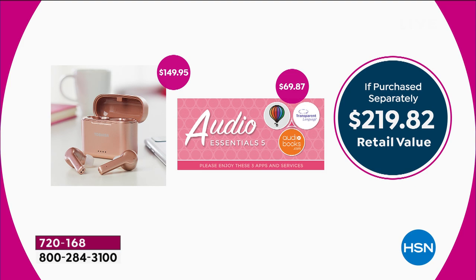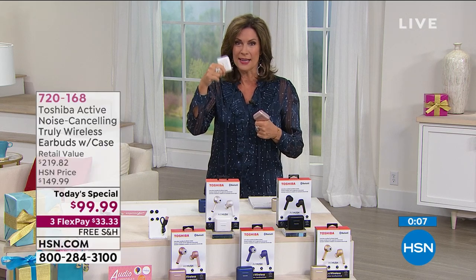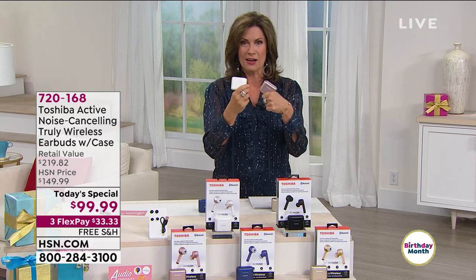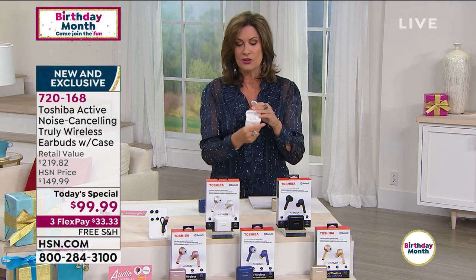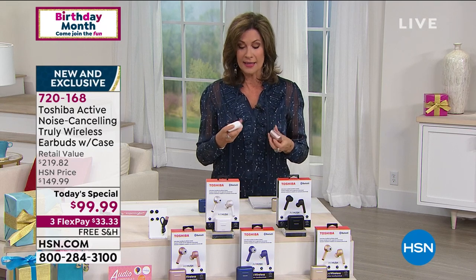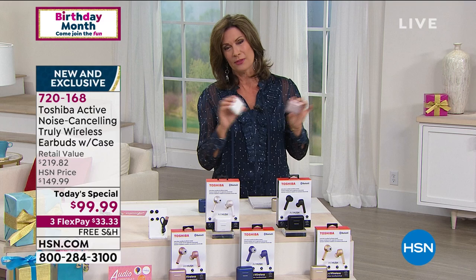Get the best — one of the biggest names in technology — but get it today while we have them. If you want the white, again, white is now becoming very limited. Rose gold is the other best seller today, but we do have it in black, gold, and midnight blue as well. The case is included. I think you're going to find these to be the best quality you could possibly imagine. It's very difficult to find noise-canceling technology in this kind of design, so it's nice to be able to bring it to you at such a great value. Thank you for bringing them into today's special.